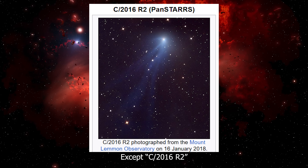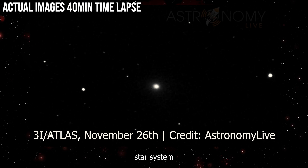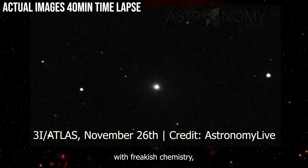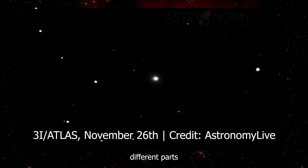Except C2016 R2 formed in our solar system. 3i Atlas formed in a completely different star system light years away. So we have two objects with freakish chemistry, and they both somehow ended up with nearly identical ratios, despite forming in totally different parts of the galaxy.